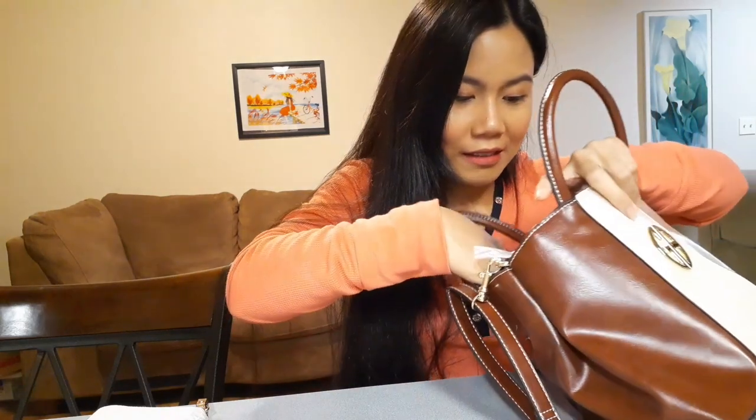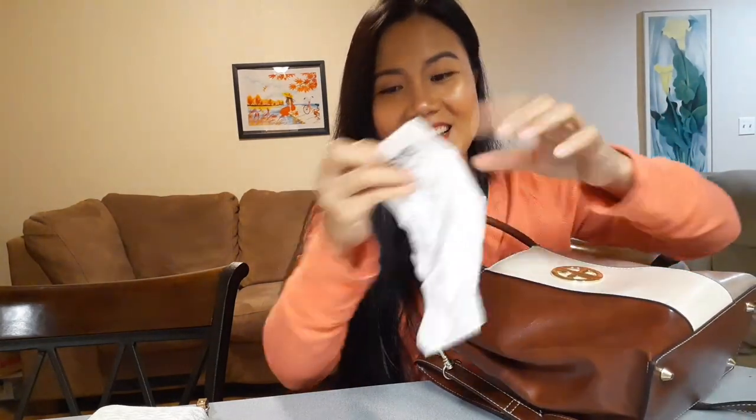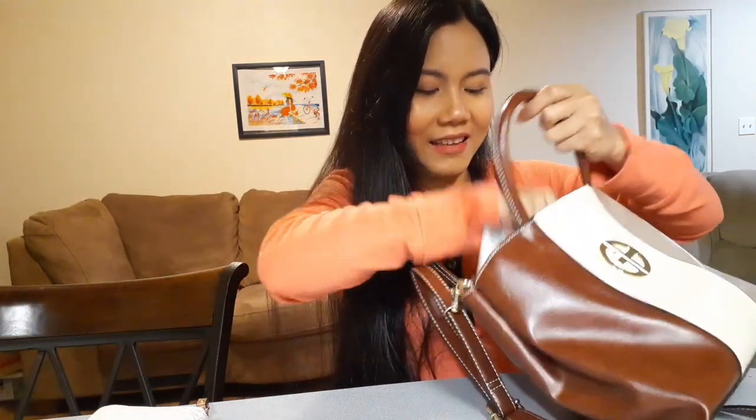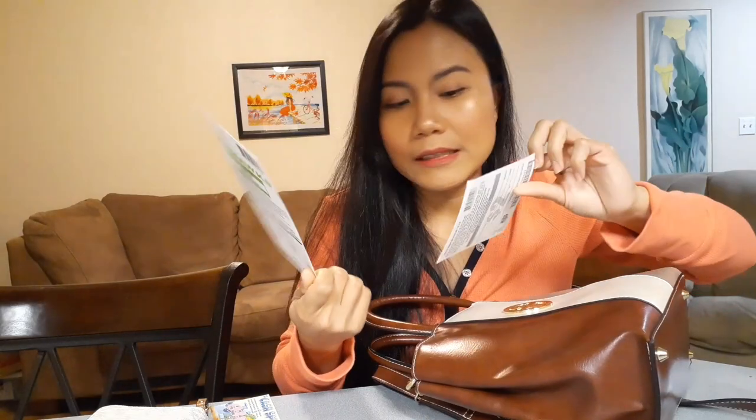I have a hair tie of course — my hair is long so I need one all the time. There are also a lot of receipts in here. And I have a scratch lottery ticket — I haven't checked this yet but I know I've won five dollars on this one.